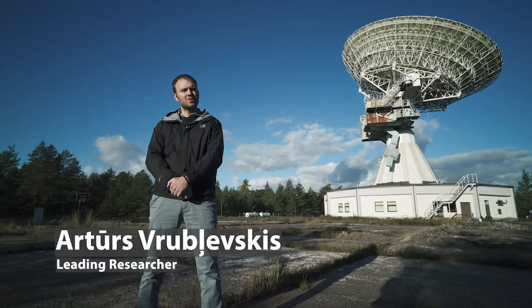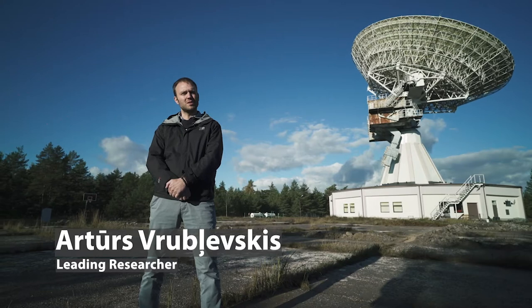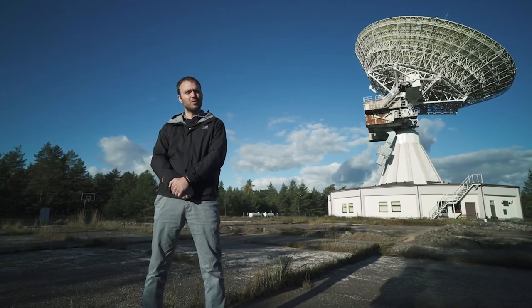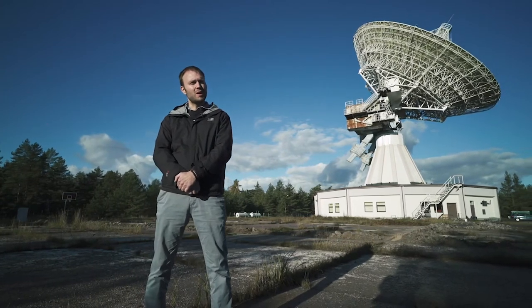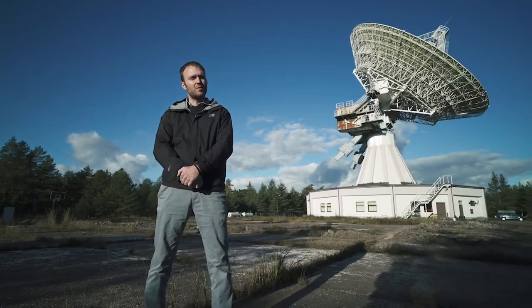My name is Artur Swarblevskis. I'm a solar physics researcher here at Venciples International Radio Astronomy Center, or WIRAC for short. We're in front of our 32-meter diameter antenna, which is one of the three main research instruments that we have here at WIRAC.